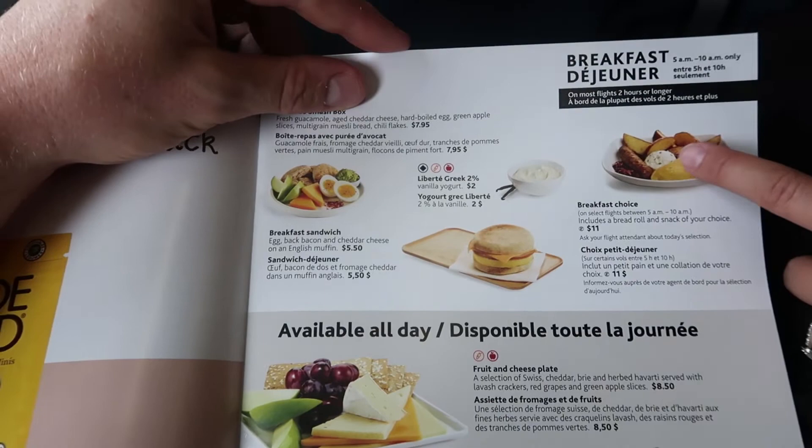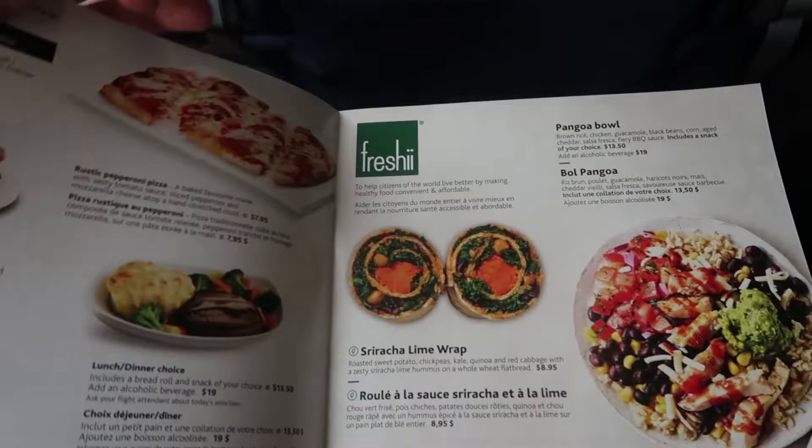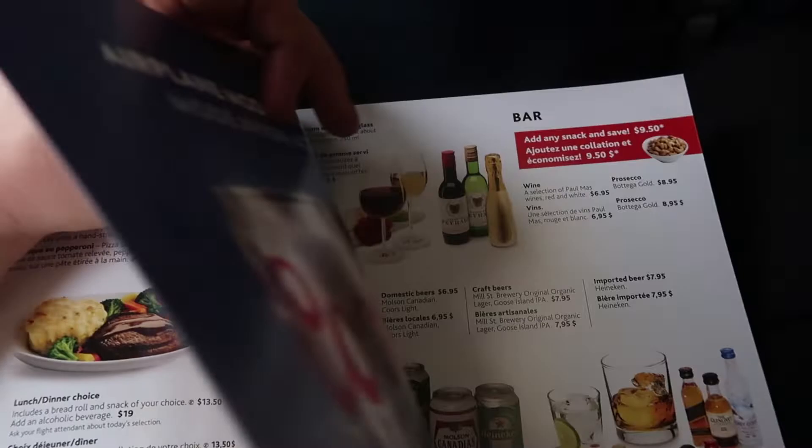The food options are really good — there's cottage cheese and other different options in there. The prices are reasonable, a little expensive but it's airplane food. They have some pretty decent little meals in here if you need something in a pinch.